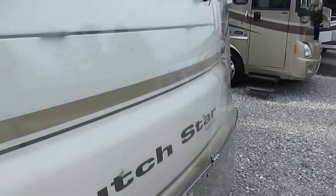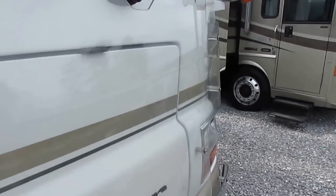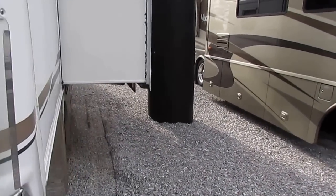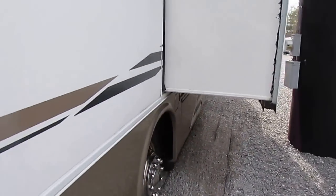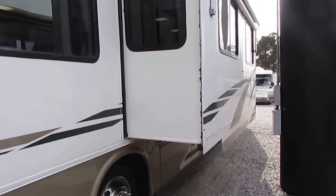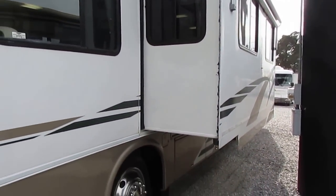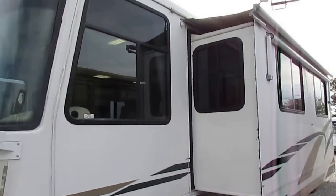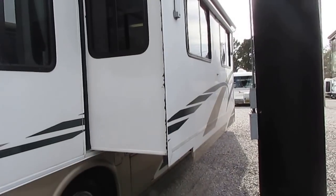Newmar concentrates more on quality than quantity. They don't have the production of, say, Forest River or Four Winds, but they build a superior unit in fewer numbers. That's why when you look online, you're going to see a hundred of the other brands for one Newmar, and once you own a Newmar, you'll never go back.